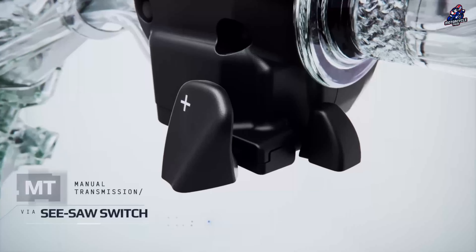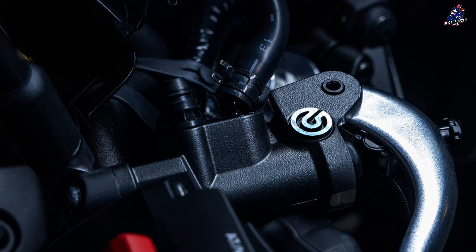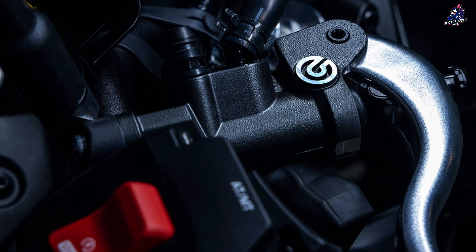The gearbox may shift up for a livelier ride by maintaining higher RPM in the second of the two automated modes, D and D+, which is a more dynamically tailored gear shift mode.